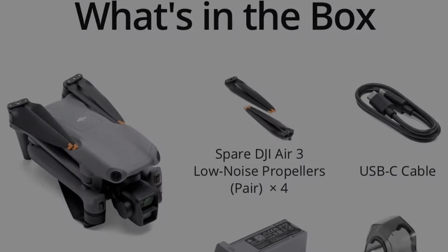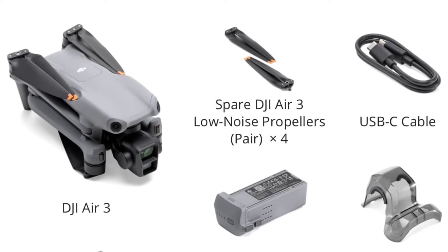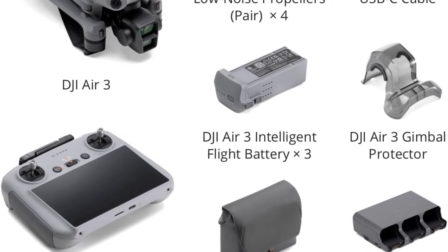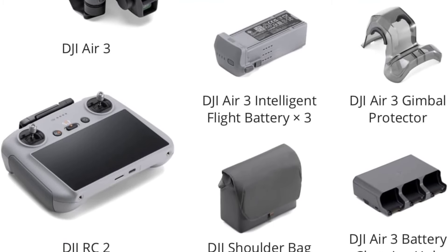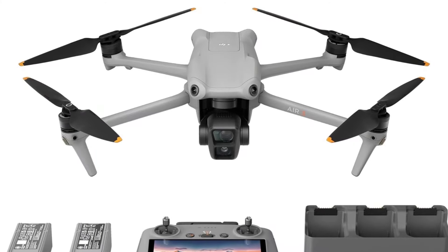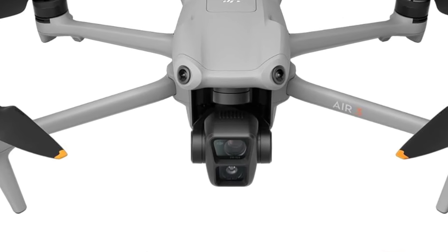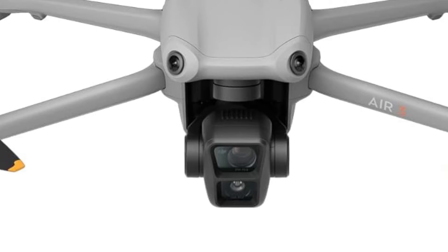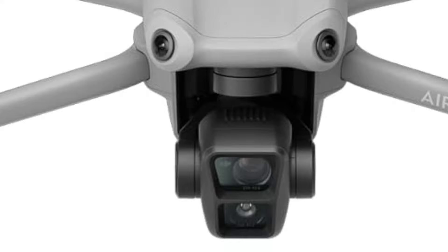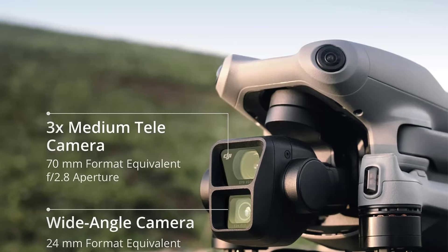The Air 3 excels in obstacle avoidance, detecting and adjusting to obstacles from any direction. During tests, the drone either stopped or maneuvered around obstacles when flown towards a tree or the ground, emitting a loud beep to alert us. This 360-degree obstacle avoidance enhances the active track feature, allowing the drone to follow a subject or yourself. Although not flawless, it consistently avoided collisions, unlike some previous models. Overall, obstacle sensing reduces stress during both manual and autonomous flights, a technology that has trickled down from the Mavic Pro series.